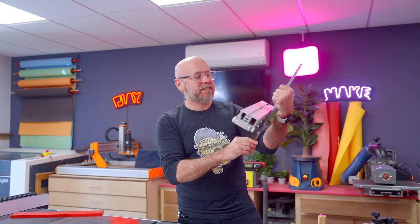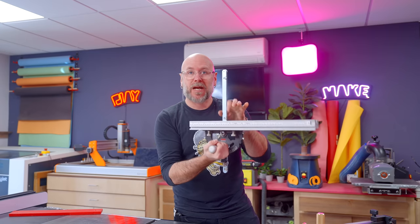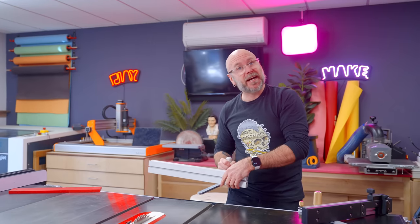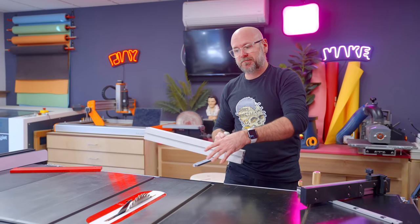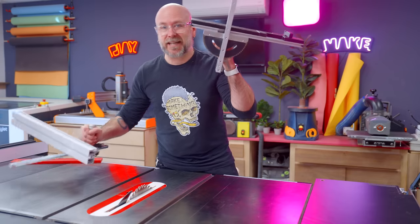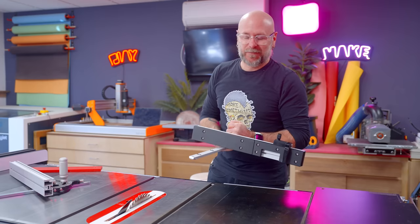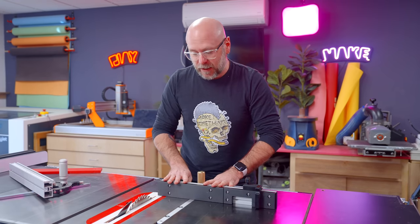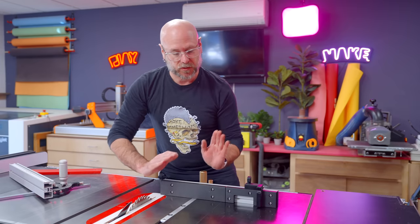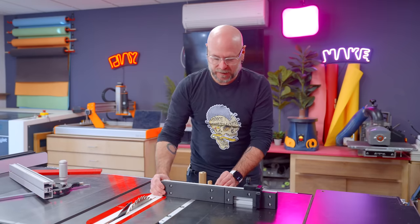This is the miter gauge I typically use — the Jessem. Very high quality, very expensive. My one gripe is the front isn't long enough, so I only get nine and a quarter inches between blade and fence before it falls out of the track. This Banggood one is slightly longer at nine and a half inches. It was not square out of the box, but there are adjustment screws to make it square, and you can also square up the fence forward and back. It has different detents so you can stop at different angles.